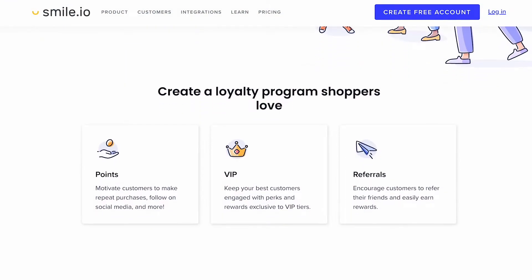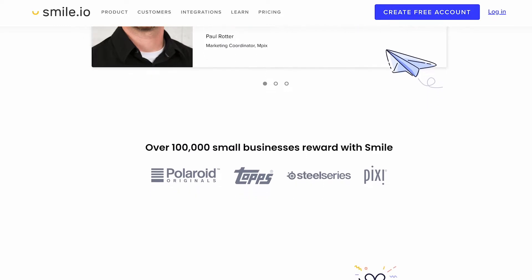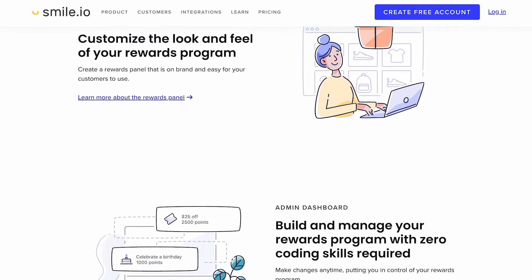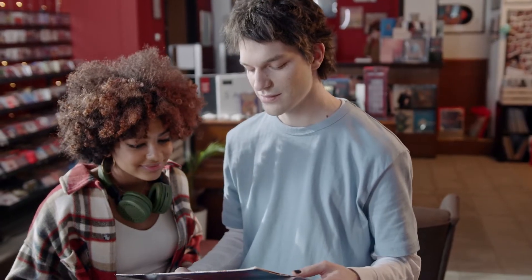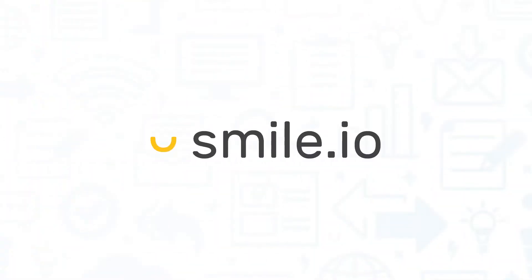Smile.io provides loyalty programs that empower small businesses to transform one-time sales into repeat customers. It lays the groundwork for strong, growing businesses to use the software to maximize their customer acquisition efforts and turn transactional purchases into passionate brand advocates. If you're in the market for a customer loyalty system, you'll want to consider Smile.io.